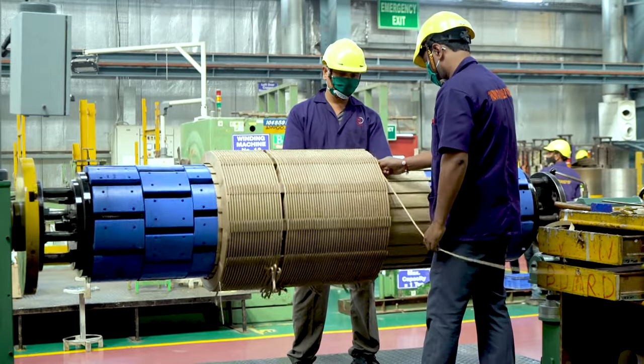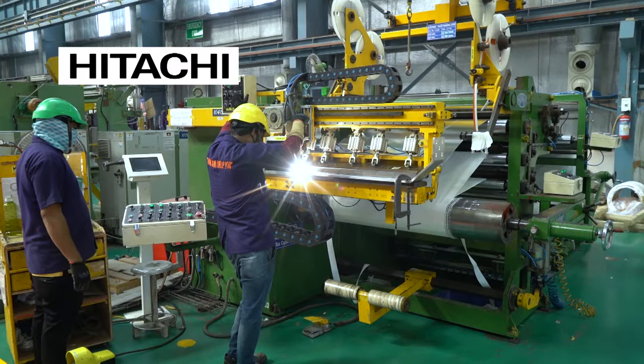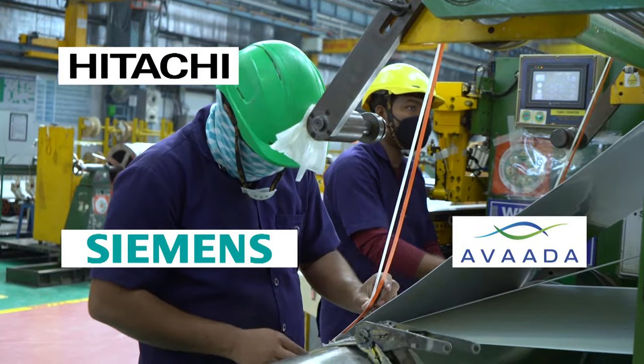Our main customers come from various different segments in the industry and include Hitachi, ABB, Siemens, Aveda, and many more.